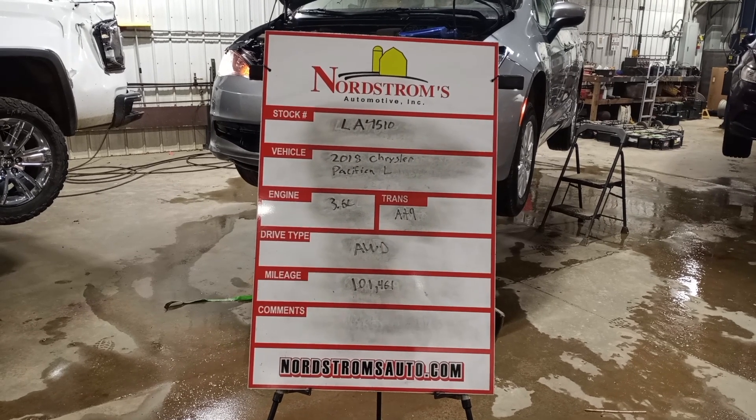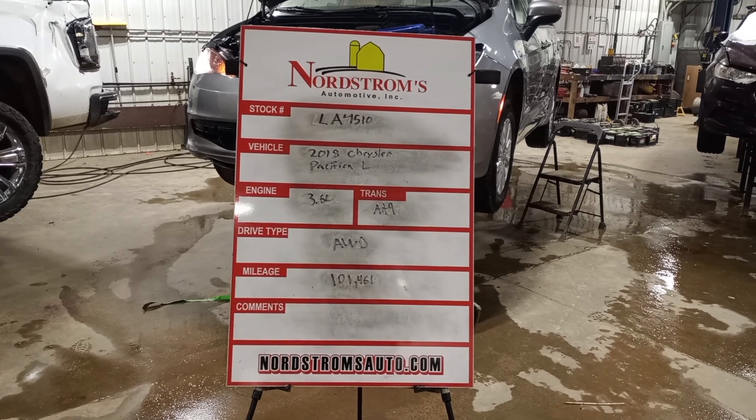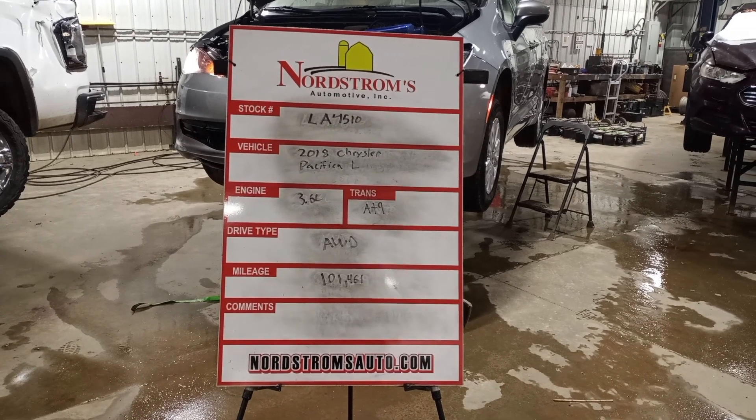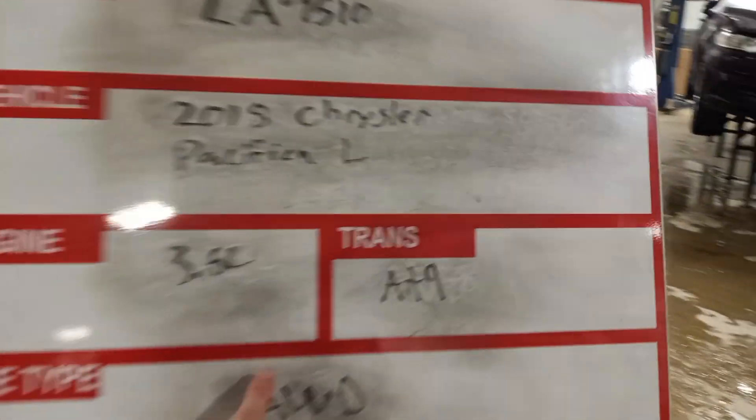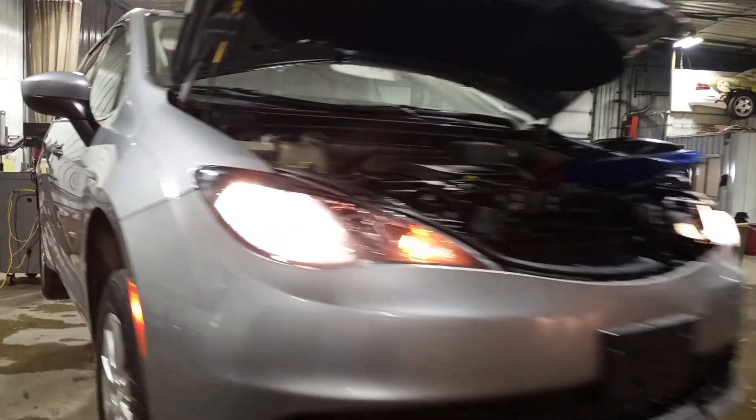Stock number LA 4510, 2018 Chrysler Pacifica L, 3.6 liter automatic nine-speed, front-wheel drive — not all-wheel drive. 101,461 miles, silver in color. Front hit, does run and drive.